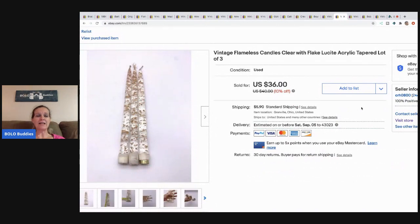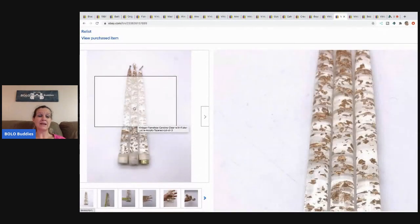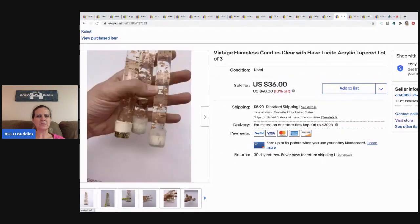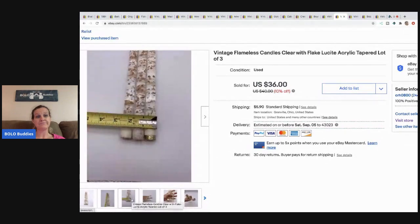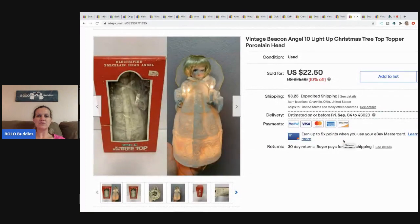These flameless candles are lucite — I love them. I pick them up whenever I see them; they're usually a quick sale and go for decent money. I took a Best Offer of $30 and the buyer paid shipping. They did open a return, saying the flakes didn't match the ones they had at home, but they never returned the item, so eBay closed it out and the sale went through. I did take close-ups to show the flakes, but they do vary.